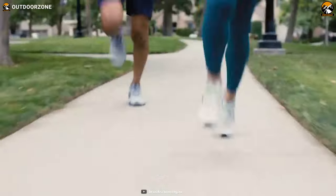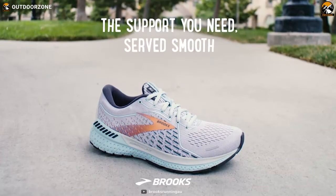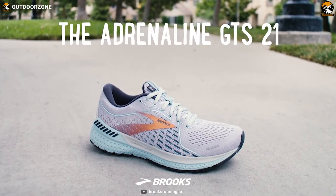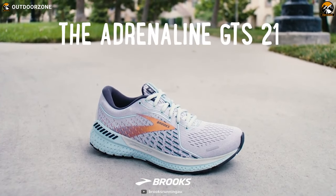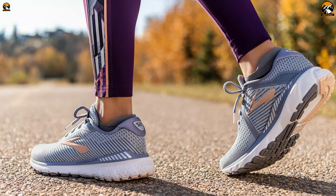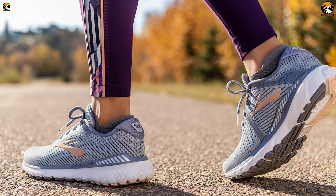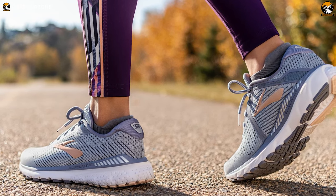If you are a runner looking for a supportive shoe that's soft and smooth, then the Brooks Adrenaline GTS 21 offers an improved ride and reliable support for however your body moves, so you can forget the shoes and enjoy the run. Apart from comfort, an essential part of running shoes is the fit, and these shoes hug your foot for a secure fit every time while delivering fantastic breathability.